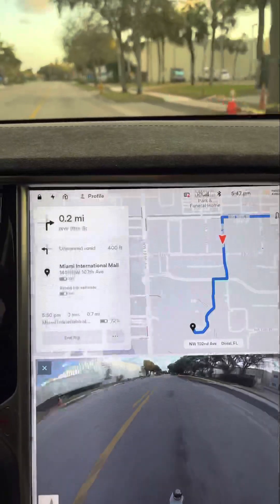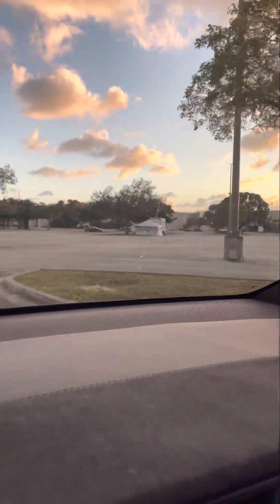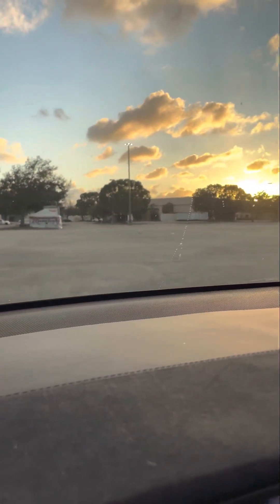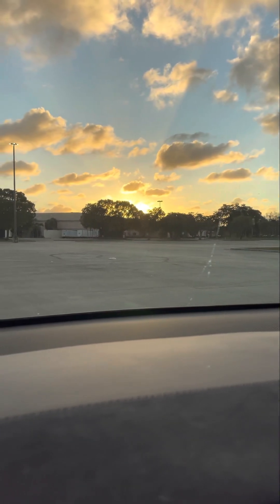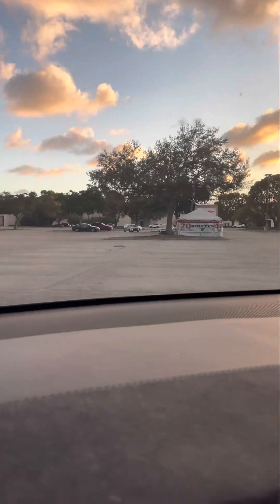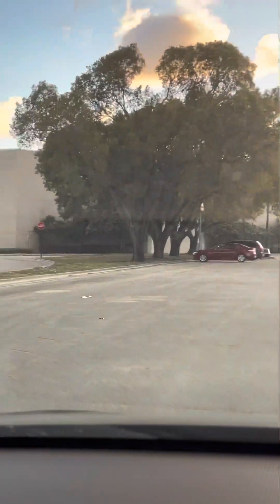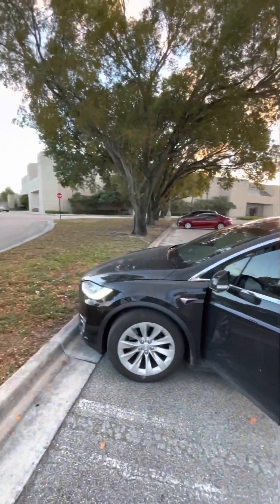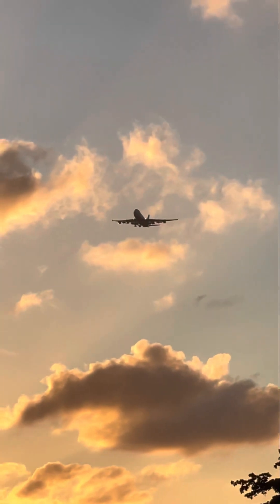We're almost at the Miami International Mall. Here is the mall. I think we might be on the side of a store that went out of business over here — it looks like this entire area has gone out of business. They sell ribeyes in the parking lot. This is a JCPenney; you can barely make the sign out. We're pretty close to the airport.